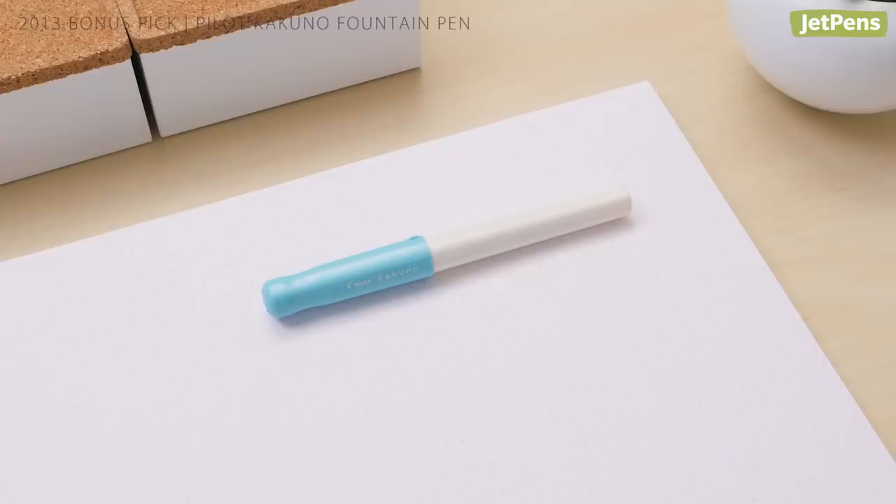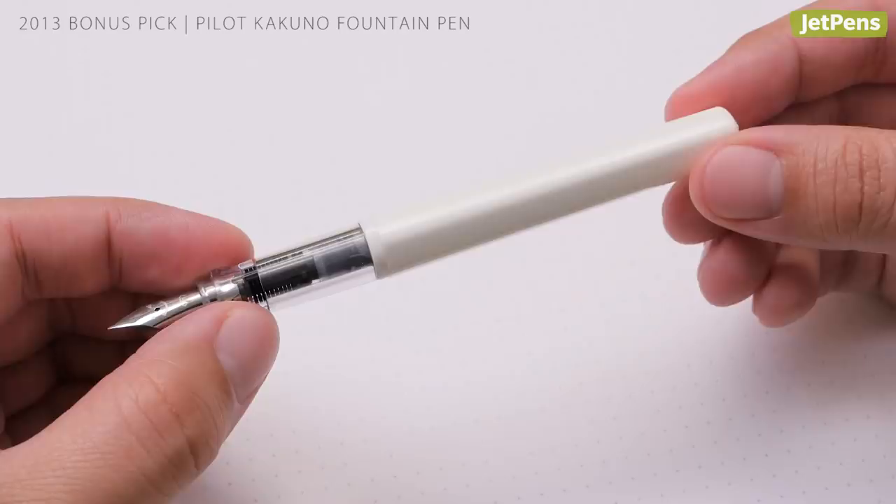Bonus pick! In 2013, Pilot designed the beginner-friendly Kakuno. It has fun features like a cute smiley face on the nib that faces up when you write, and a triangular grip section to help guide your fingers.